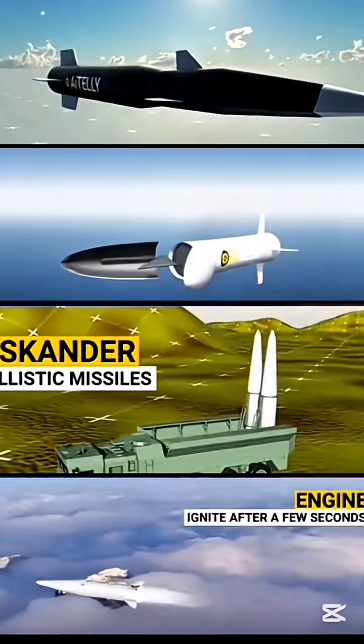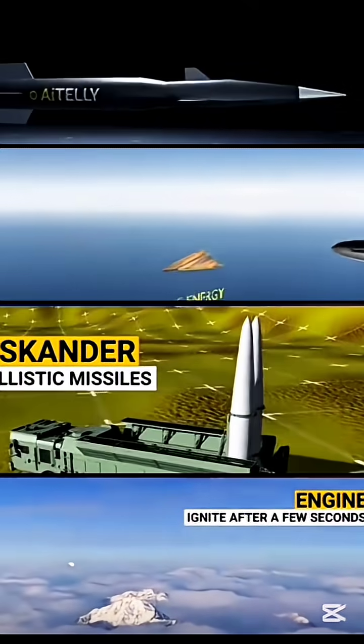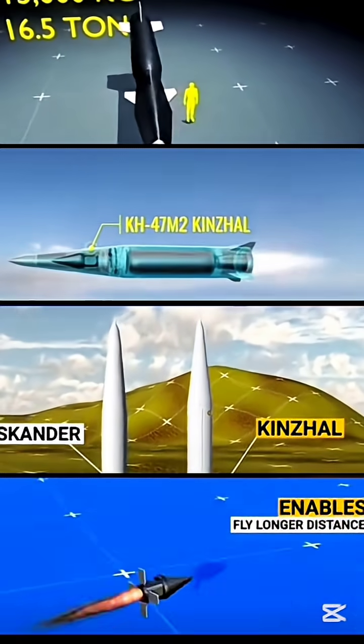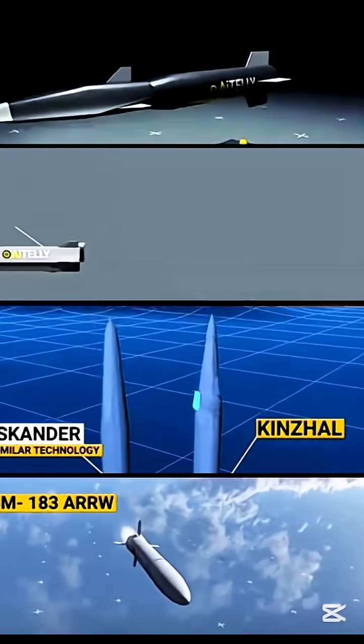Wind tunnels and tests push this tech to the limit. Hypersonic missiles are engineering marvels. How will they shape the future of warfare or space exploration? Drop your thoughts in the comments.